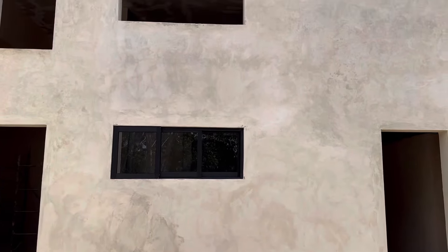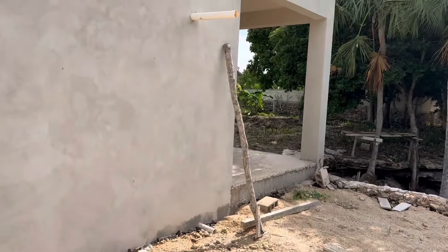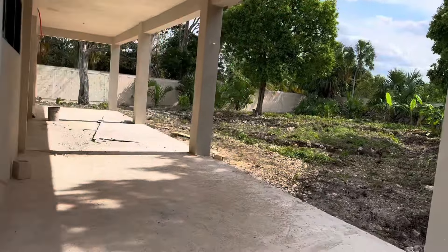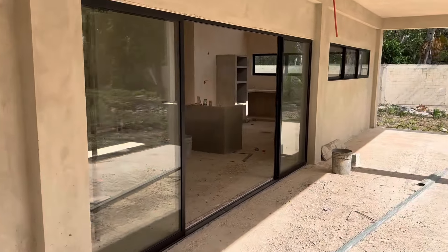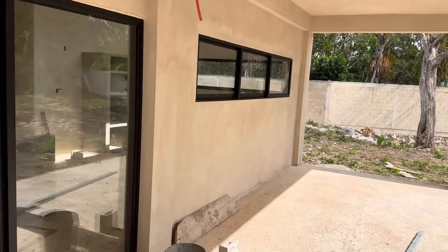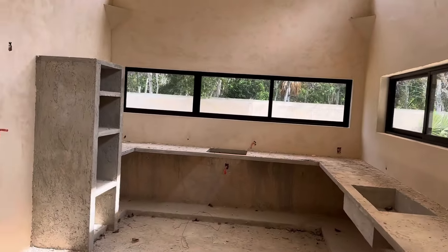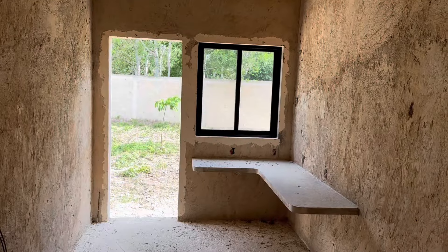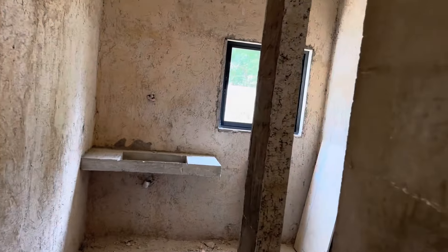So yesterday Javier was here putting in windows — he's got this one in. Going around the back side real quick: he put the back door in, he put that window in the kitchen, the side window, put Mindy's office window in — of course it's not siliconed and everything yet — and we did the bathroom window.